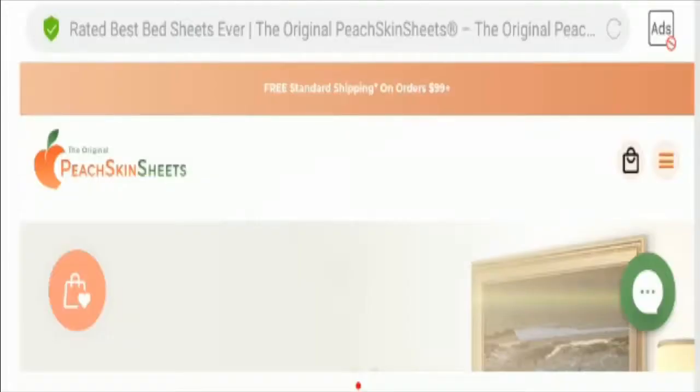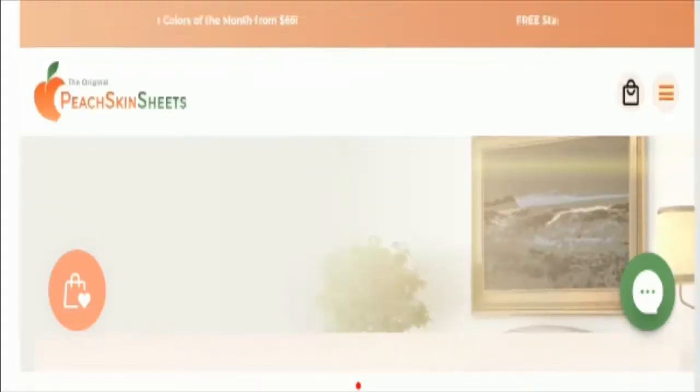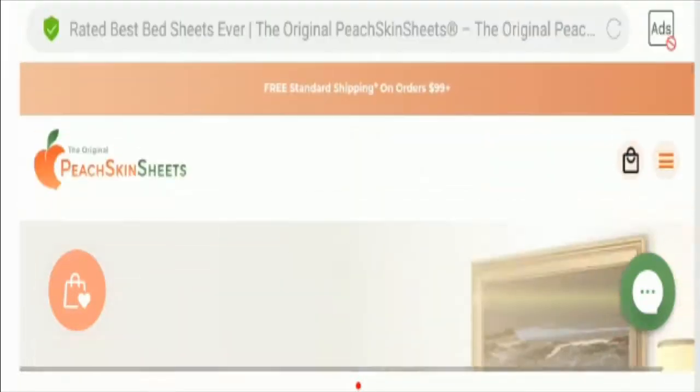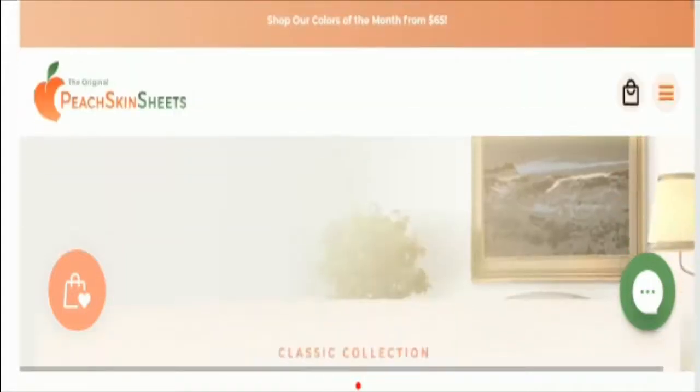Hello friends, welcome to this new video. Today I'm going to explain Peach Skin Sheets reviews. This is not our website. If you have never ordered from this website, this unbiased review will help you decide whether you should buy from it or not. If you have experienced any fraud on this website, watch this video till the end because I'll share the way to get your money back. Stay tuned and let's get started.